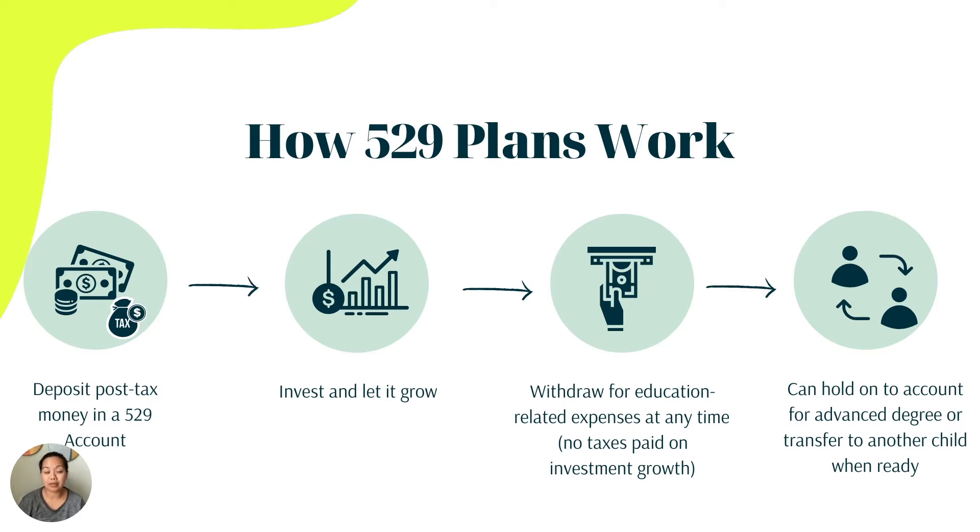One thing to note about the 529 plan is that you can actually withdraw the money at any time, as long as it's used to pay for qualified expenses. There are no taxes paid on the investment growth, so this is where the tax advantage lies.